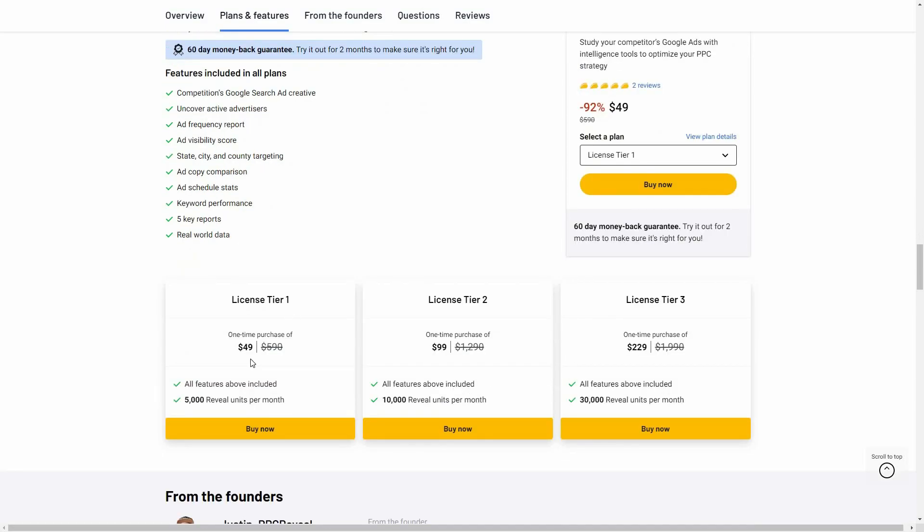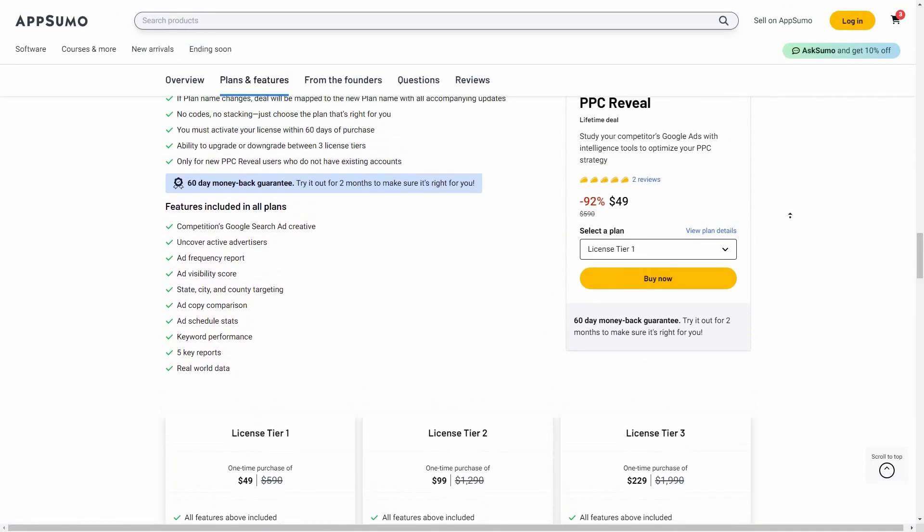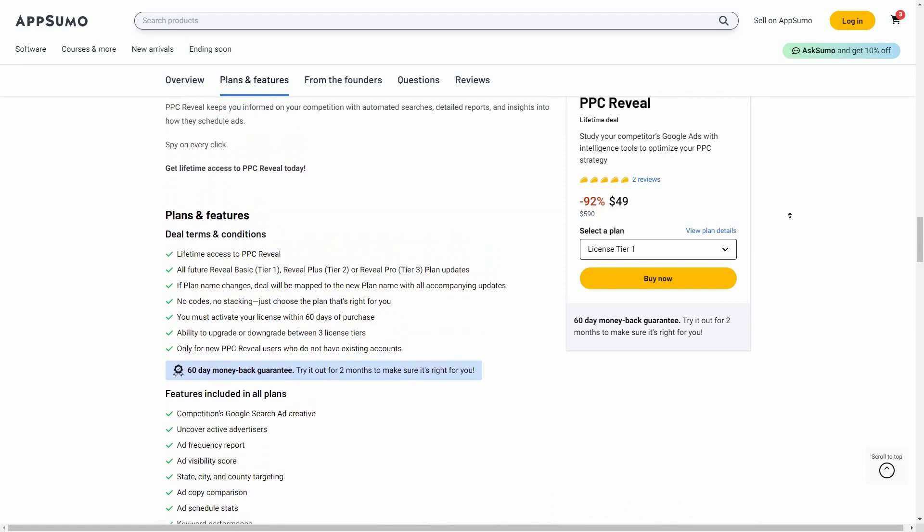There are three tiers you can buy from AppSumo. Tier 1 costs $49 and gives you 5,000 reveals every month. On Tier 2 you can run 10,000 reveals, and on Tier 3 — the highest — it costs $229 with 30,000 reveals.